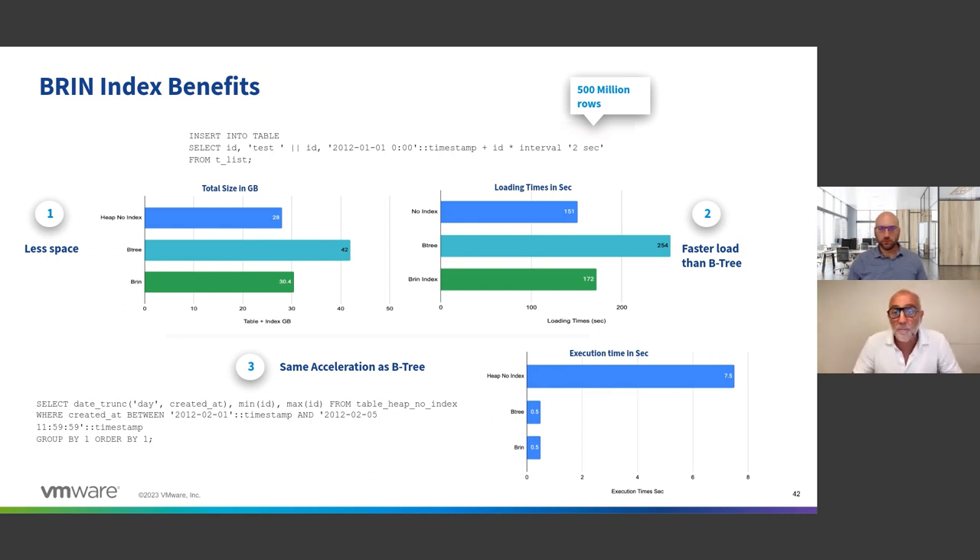At the end of the day, depending on the type of query, the query acceleration is similar to B-tree. This is a game changer in terms of how you develop applications with GreenPlum, because you can create tables, create indexes, and load data without dropping and recreating indexes. Again — simplification and higher performance.